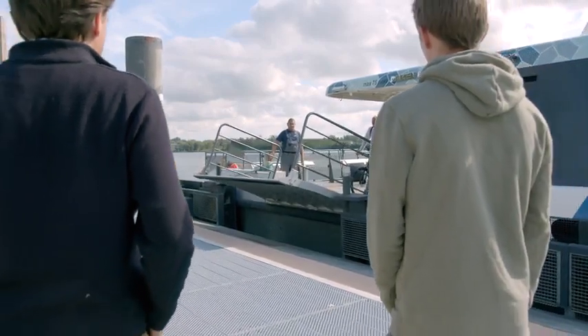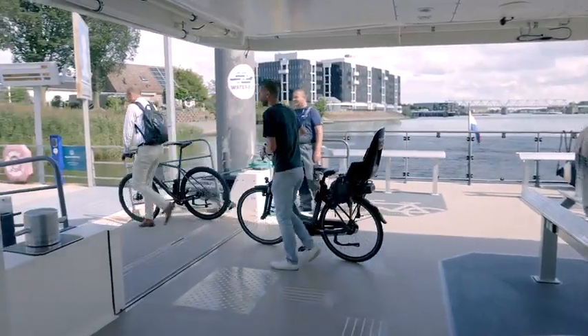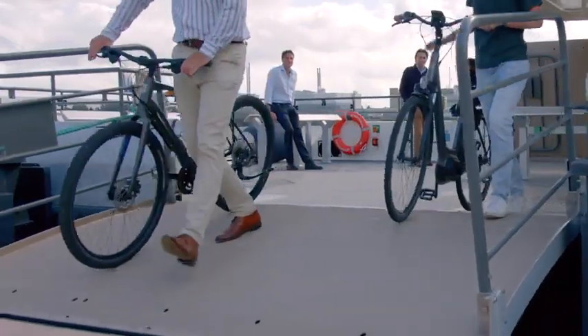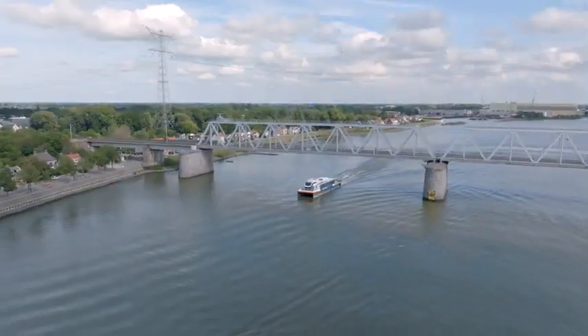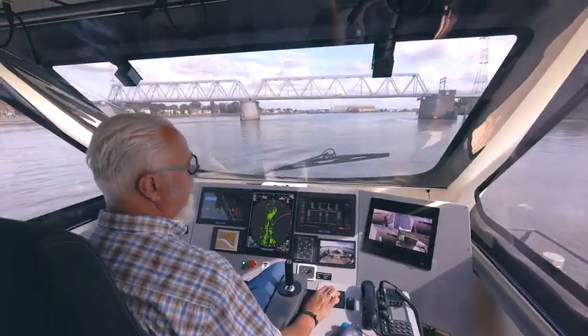And with ample space and charging for bicycles, it's the perfect incentive to leave the car at home and take a safe, comfortable ride to work. With Daman by your side as Total Solution Provider,